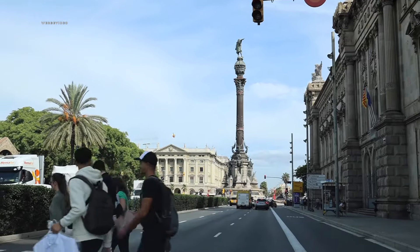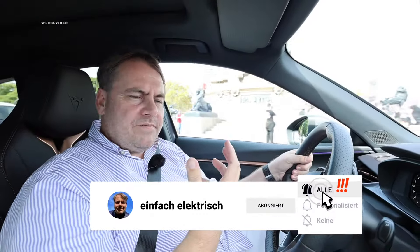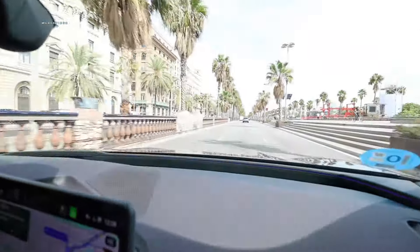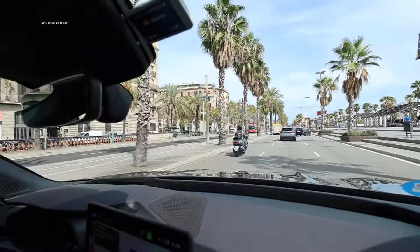Driving the latest Cupra model through the beautiful streets of Barcelona is genuinely enjoyable, and it draws everyone's attention. Its stunning exterior color — dark white, quite similar to my shirt — is very eye-catching. The Cupra Terramar measures 4 meters 51 in length, 1 meter 86 in width, and stands at 1 meter 57 tall — an ideal size for navigating Barcelona's streets. The turning circle is 11.49 meters; Cupra took their measurements with great precision, staying just under 11.5 meters.